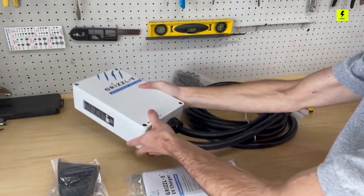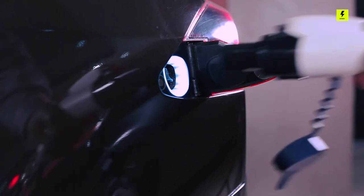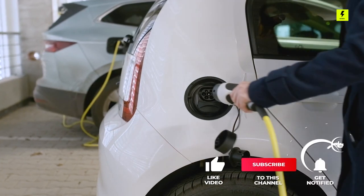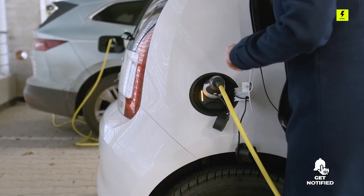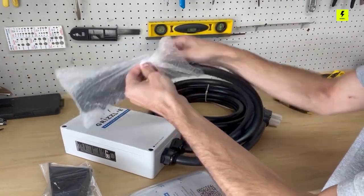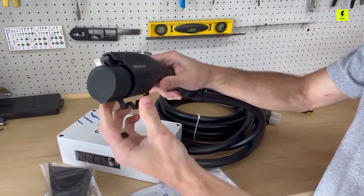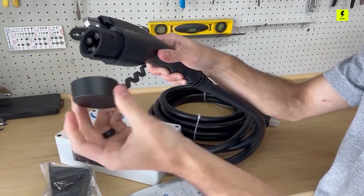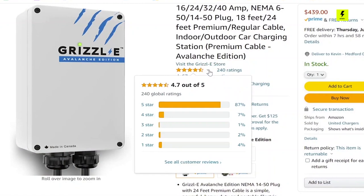For a 2-EV household, consider the Grizzly Duo, which has two 24-foot cables for simultaneous charging. With a 14- to 24-kilowatt output, you can charge your EV up to 8 times faster than with a standard Level 1 charger. Featuring an easy-to-use touchscreen interface and a compact design, the Grizzle Level 2 EV charger is simple to install. With built-in safety features and a sleek, weather-resistant design, you can charge your EV with confidence no matter the weather. This charger is compatible with all electric vehicles. Price starts at around $400 and it's eligible for the federal rebate program.